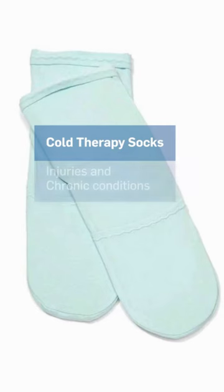They both provide a cold treatment, but the cold therapy socks were designed for injuries, arch pain, heel pain, those sorts of things.